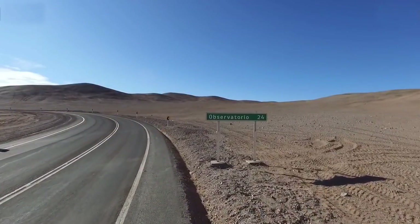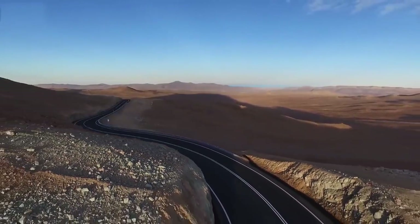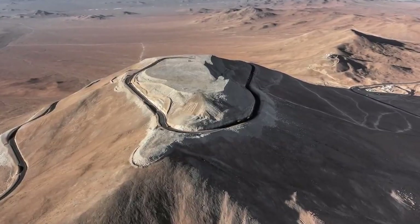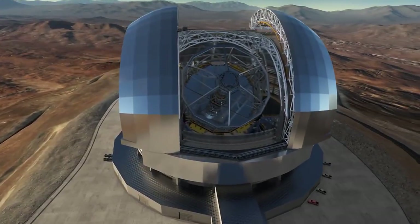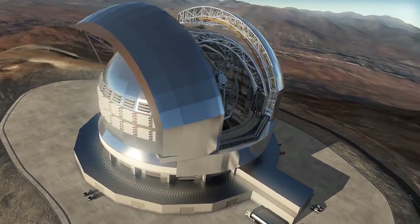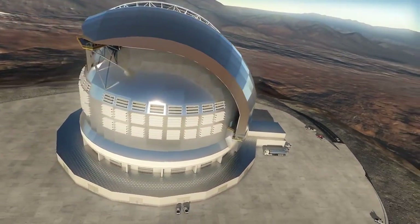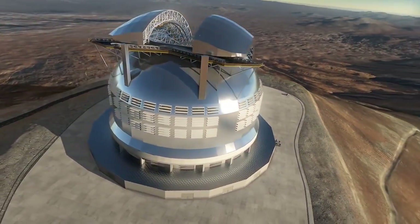Not far from ESO's Paranal Observatory, Cerro Aramazones will be home to the EELT, one of the next generation of enormous telescopes. A main mirror 39 metres across and a protective dome almost 80 metres high will make this one of the biggest astronomical projects ever undertaken — truly an extremely large telescope.